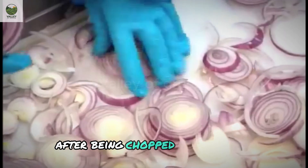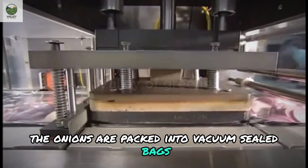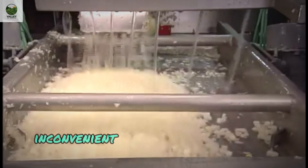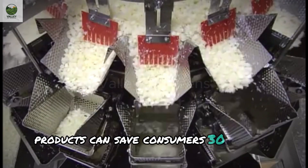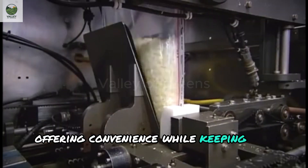After being chopped or processed, the onions are packed into vacuum-sealed bags or convenient plastic containers. A modern onion processing plant can package up to 100 tons of onions per day, providing fresh and convenient products to thousands of households. Pre-sliced or diced onion products can save consumers 30–40% of cooking time, offering convenience while keeping the product fresh.